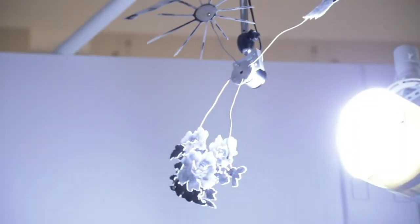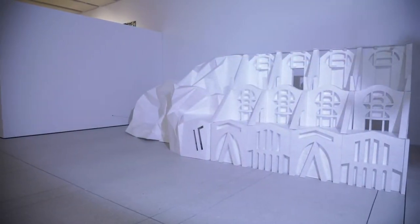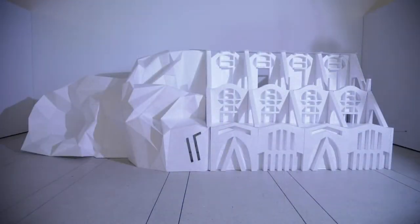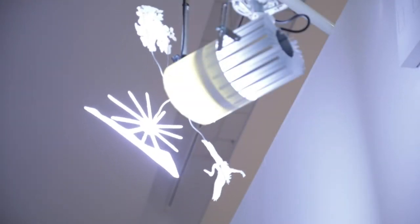Our collection has approximately 8,000 objects in it, so to choose only 100 was quite a big task. My former colleague Dr. Seth Pevnik and I, in looking at the collection, it was important that we didn't just pick our favorites or works that we thought were the best examples. We picked objects that really told the story of the museum, that we knew resonated with our visitors and our patrons.